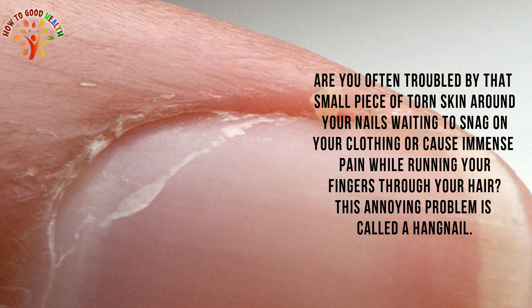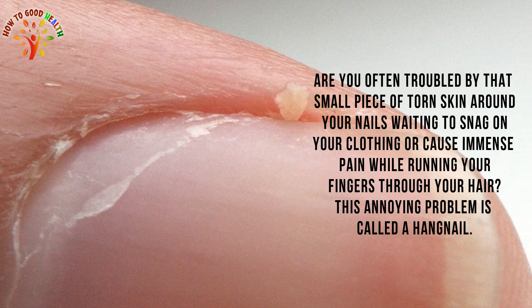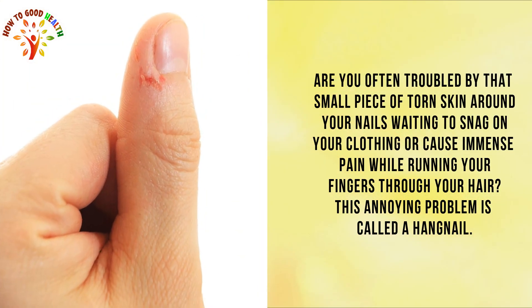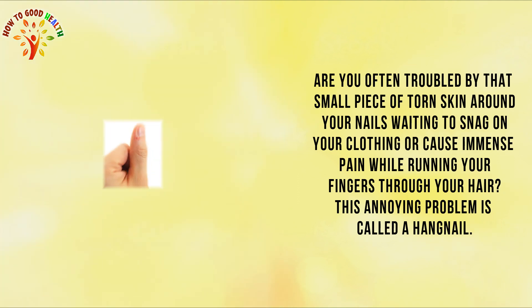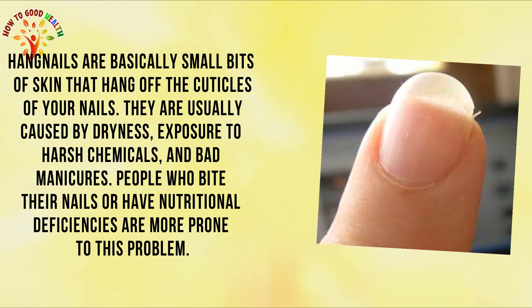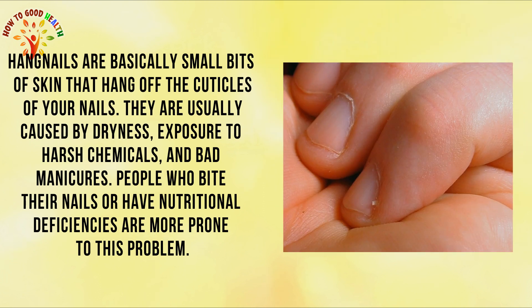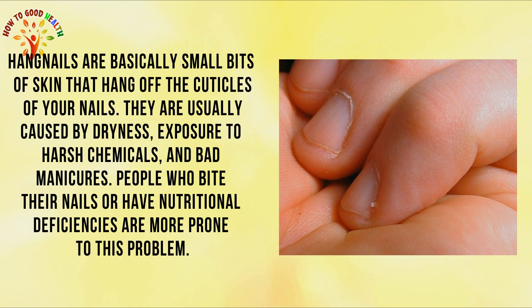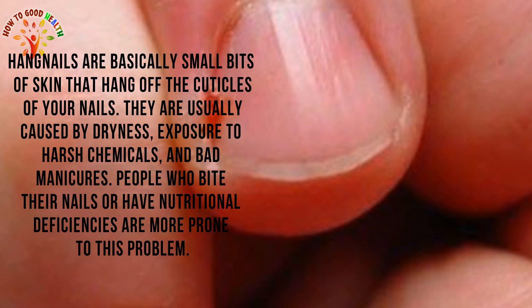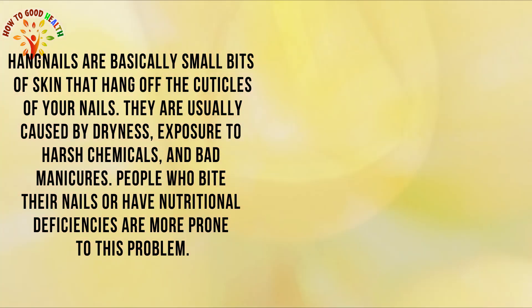Are you often troubled by the small piece of torn skin around your nail, waiting to snag on your clothes or cause immense pain while running your fingers through your hair? This annoying problem is called hangnails. Hangnails are basically small bits of skin that hang off the cuticles of your nail. They are usually caused by dryness, exposure to harsh chemicals, and bad manicures. People who bite their nails or have nutritional deficiency are more prone to this problem.